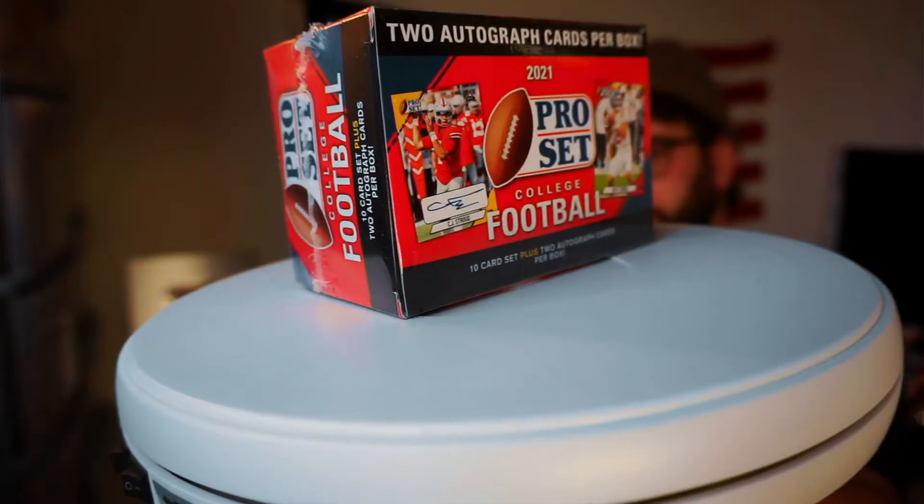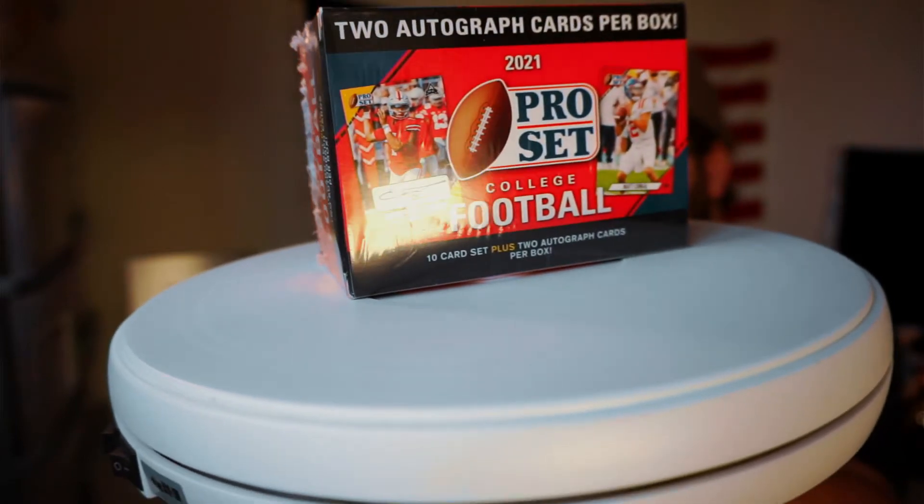Welcome. My name is Blake and this is 'Is It Worth It?' — the internet show where we talk about if things are worth it.